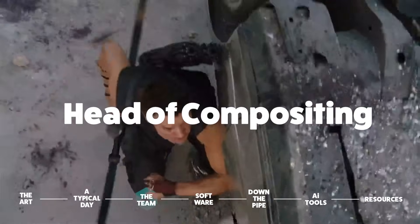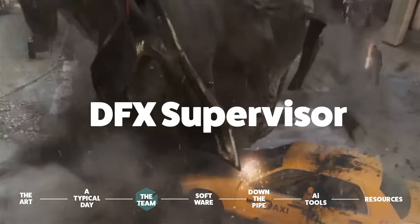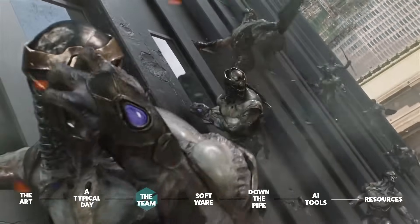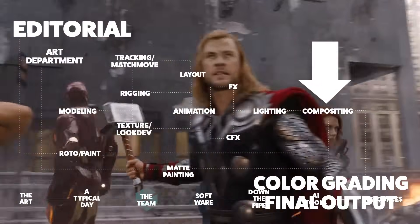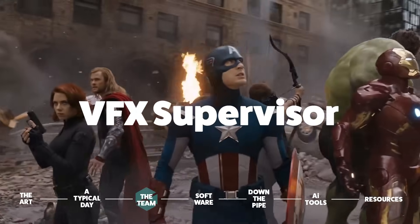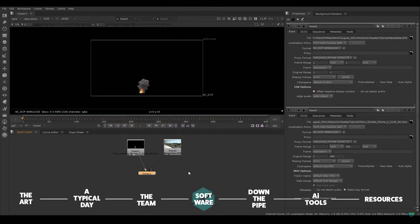There are sometimes roles above even that, like head of 2D, responsible for all the 2D departments at a facility level, or the effects supervisor, overseeing the digital effects show side. And finally, because of the strong photography and general artistic eye of compositors, as well as the fact that they're at the end of the pipeline and have a solid overview of the entire process, the role caters nicely to eventually landing a position as a visual effects supervisor — the ones responsible for overseeing all of the art direction and visual effects across an entire project, and dealing with the clients directly.